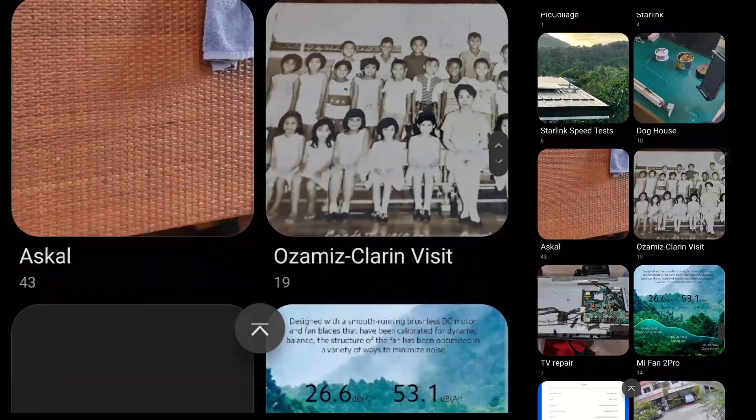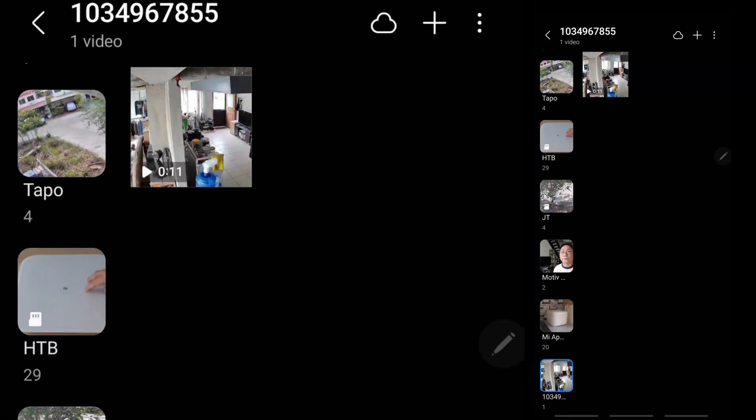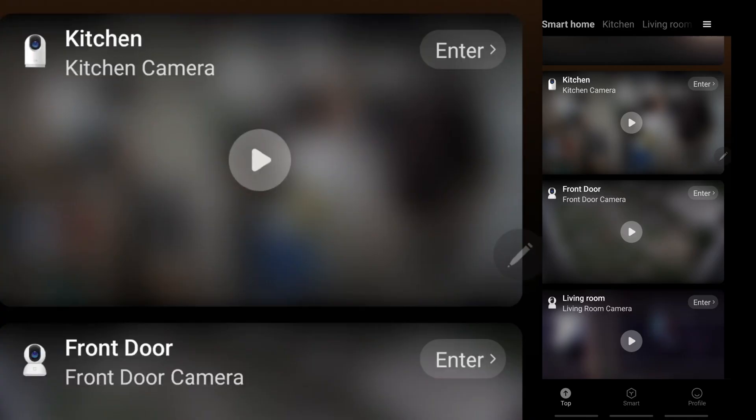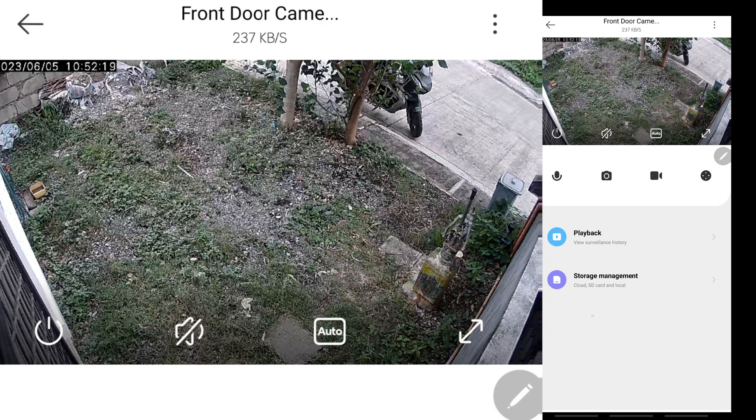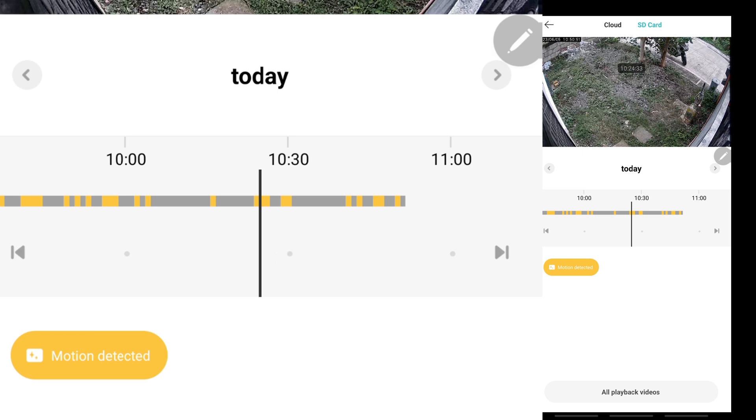On other cameras, like the old Xiaomi 360 1080p camera, it's the same thing — you can check the timeline and see the detected events. The 360 1080p is only capable of motion detection, so you can see the yellow color on the timeline indicating motion detected. The gray sections mean nothing has been detected.